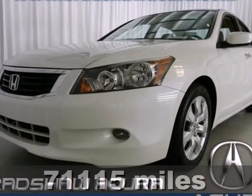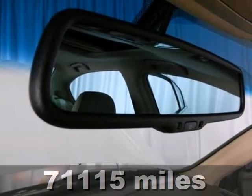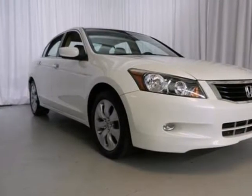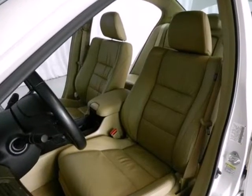We think you'll like this 2008 Honda Accord. The all-new, redesigned 2008 Accord includes standard features, such as an incredible new sound system with speed-sensitive volume control, a low fuel indicator, and 16-inch wheels.